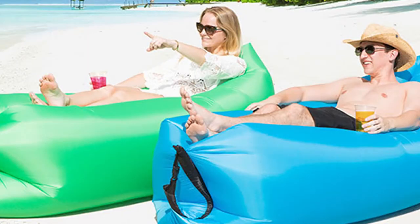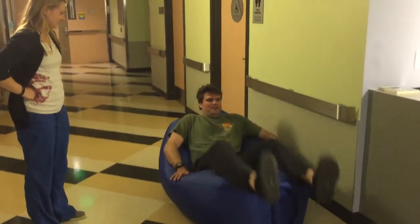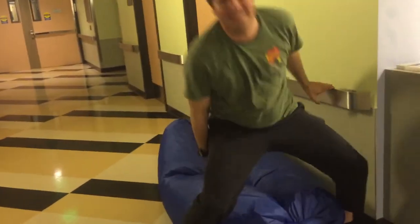One thing that is definitely true about the picture online was this inflatable hammock was not meant for a six-foot-six man. It's also a lot easier to get into than out of. The inflatable hammock just was not working out for me.